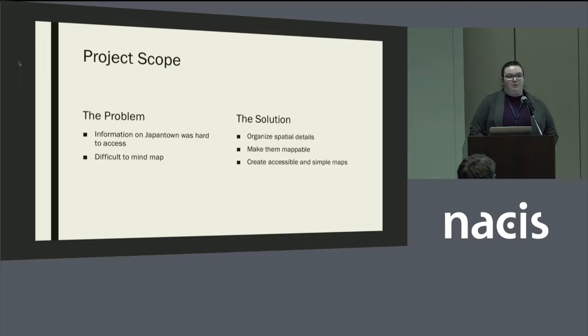The problem I was trying to address with this project was that information on Japantown history was difficult to access. Many people didn't know about it. You had to go to all the different libraries in person, and the data about space and where people lived was spread out over so many sources that it was hard to get a visual in your mind of what the city was like. So I took all of the different little details and arranged them into something mappable for the public, GIS people, mappers, and cartographers.